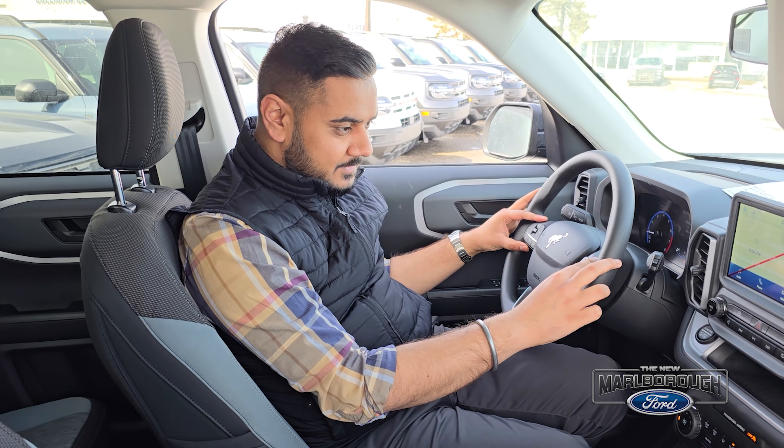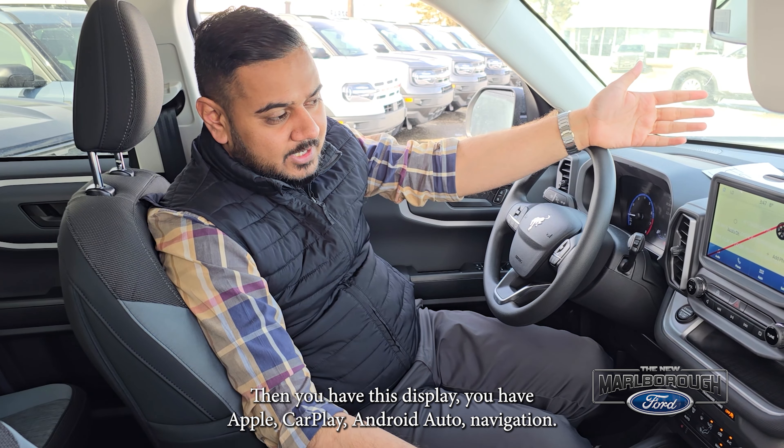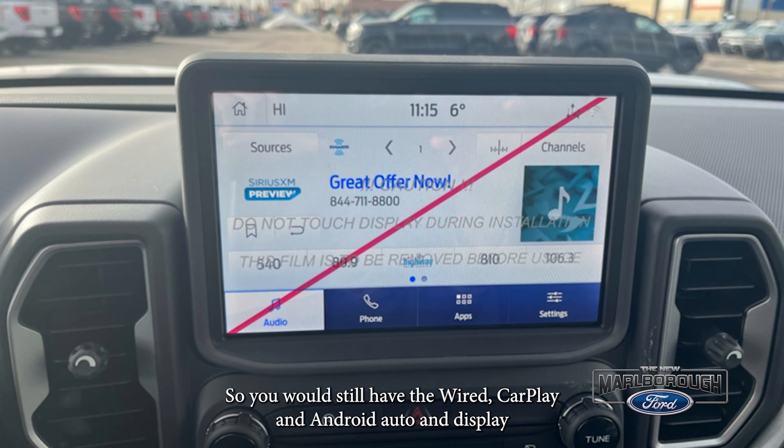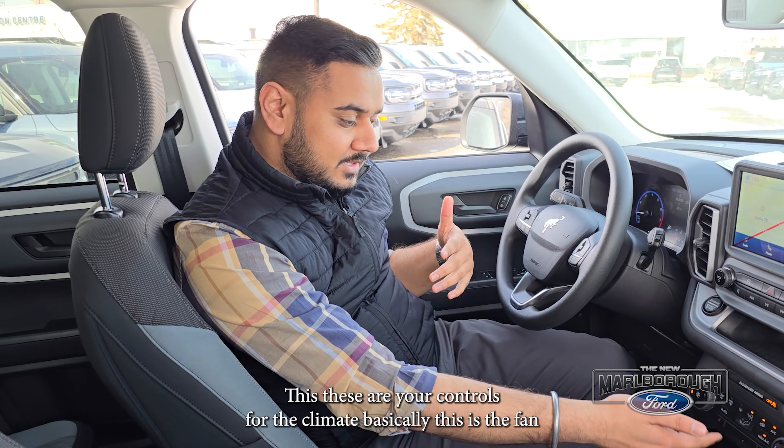Hey Calgary, this is Gurbinder from Marlborough Ford and today we have with us a 2024 Bronco Sport Big Bend. Powering this beautiful car is an inline 3 turbocharged. At the front you'll see we got some really nice projector LED lights and active grille shutters on this thing.